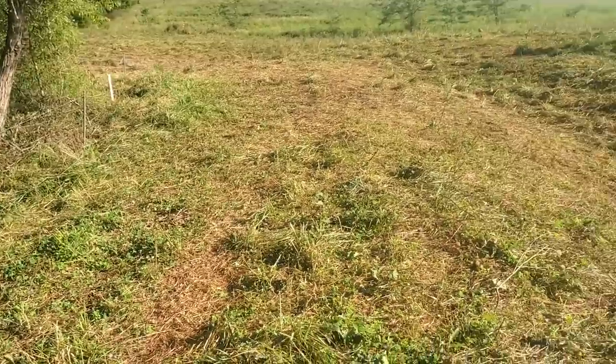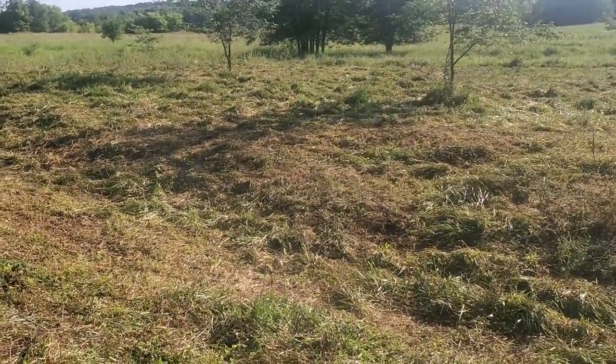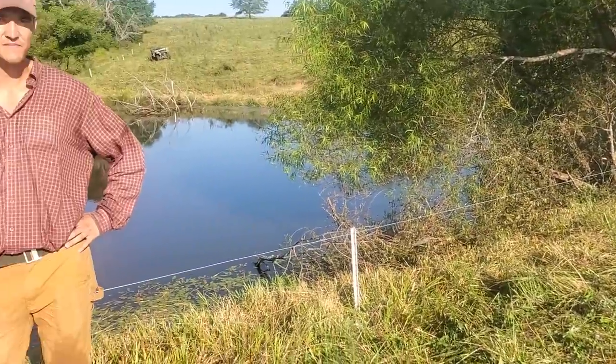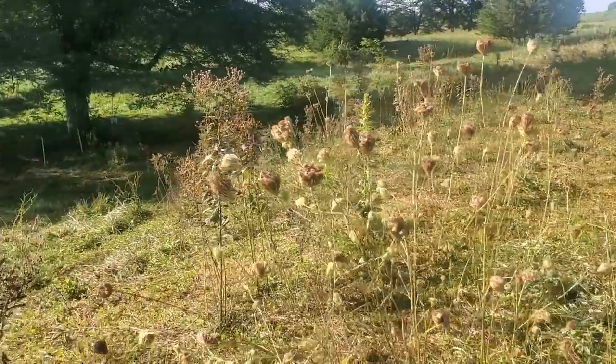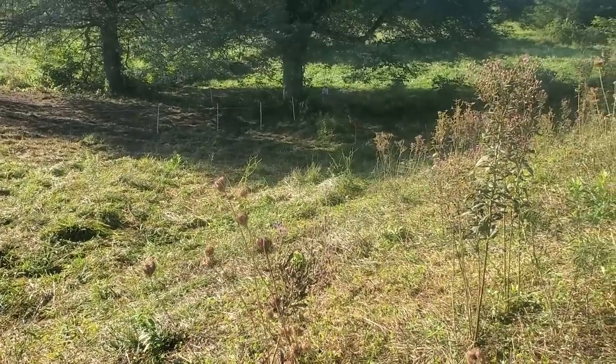This is a pond that we dug out about 20 years ago, and it was a frog pond. It had about a foot of water in it and about eight foot of mud, and the mud is now behind us over there in that big pile. It's all grown into grass now, but there was about a quarter acre of mud out there that we dug out. We got it about 14 foot deep now, and the pipe is on the bottom of that pond.